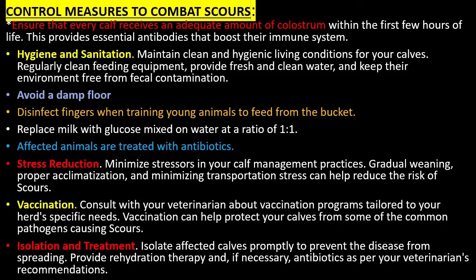Disinfect fingers when training young animals to feed from the bucket. Replace milk with glucose mixed in water at a ratio of 1 to 1. Affected animals are treated with antibiotics. For stress reduction, minimize stressors in your calf management practices — gradual weaning, proper acclimatization, and minimizing transportation stress can help reduce the risk of scours.